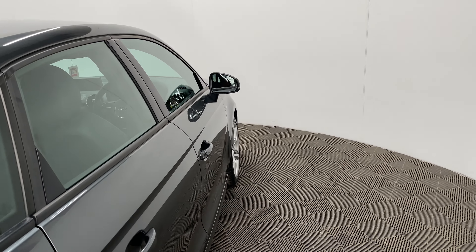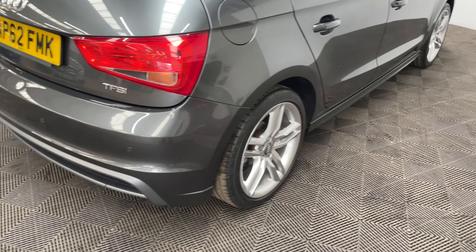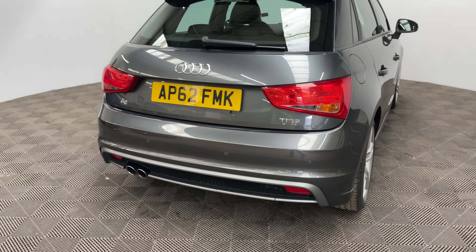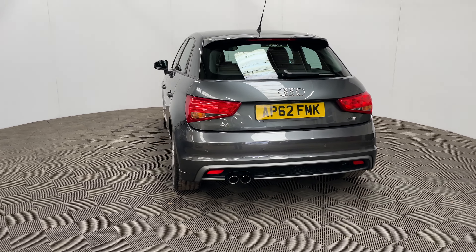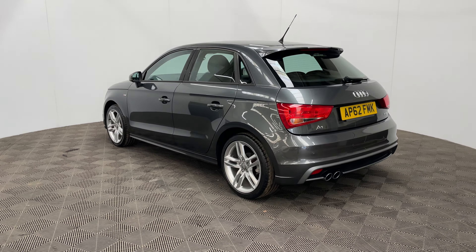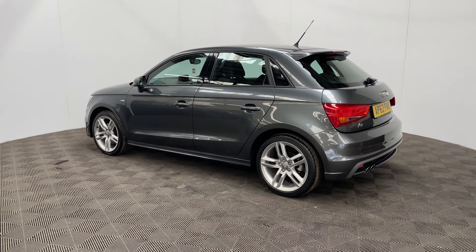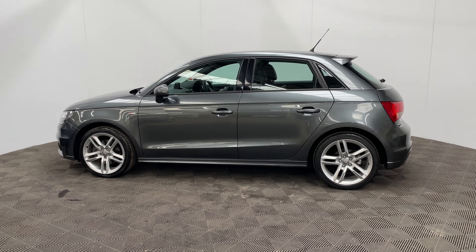Externally, the car comes with front fog lights, 17-inch alloy wheels, and rear parking sensors. The car has also been independently inspected by the AA, who have carried out a 128-point check for your peace of mind. You'll also receive a 12-month AA breakdown cover, a three-month warranty which can be extended up to three years, and we offer finance from just 9.9%.